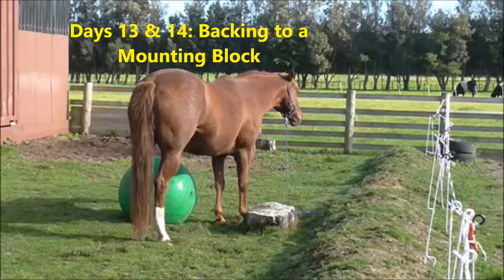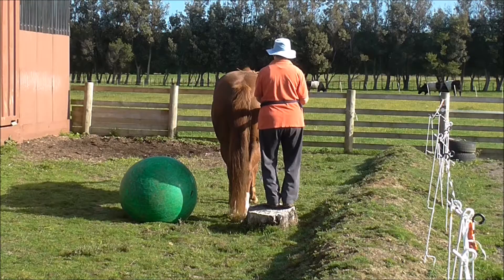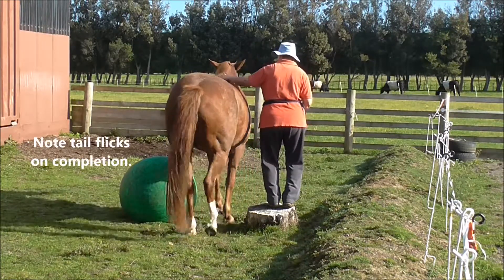Days 13 and 14, backing to a mounting block. Time spent on day 13 was three minutes. No fence, and the ball is a distraction. I had to convince her first that she didn't actually have to push the ball around.